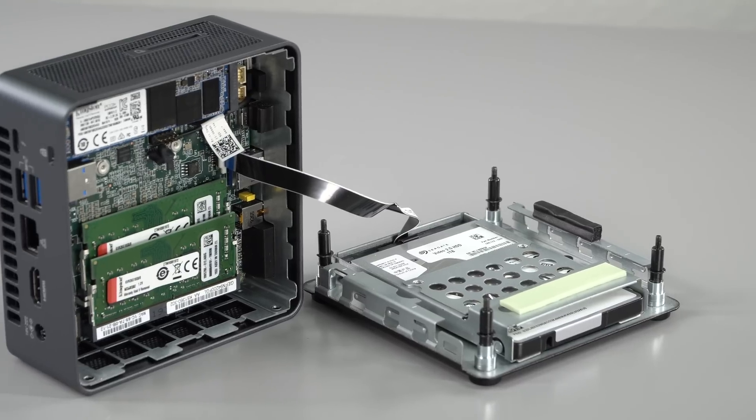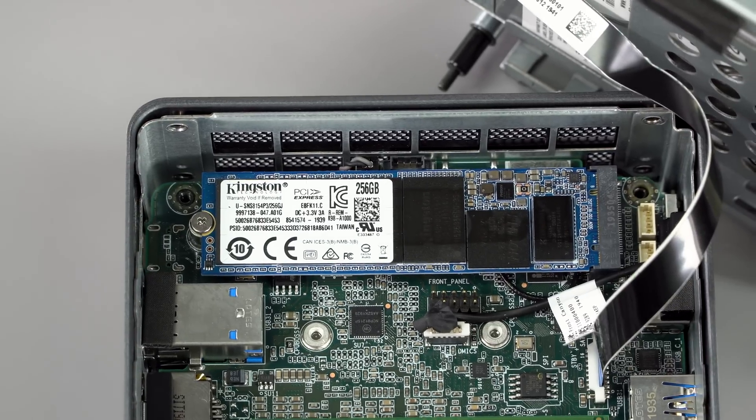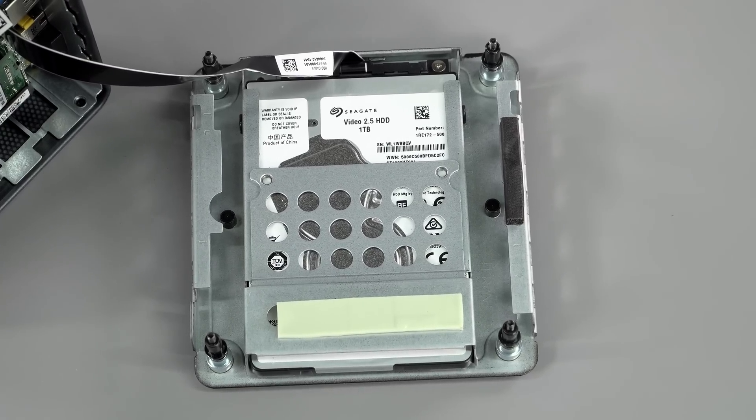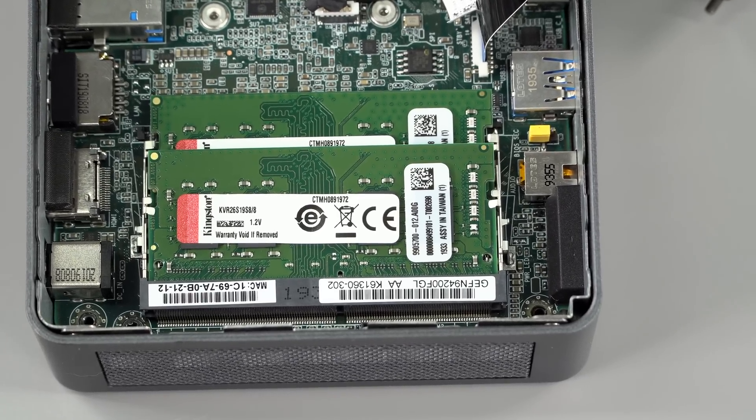It starts around $600 bare bones, which means you get the case, the fan, the processor, and all that, but you put in your own RAM, M.2 SSD, and hard drive. Or you can buy it pre-made with Windows 10 pre-installed. We have that variant, which has a 256-gig SSD, a 1-terabyte hard drive, and 16 gigs of DDR4 2666 MHz RAM, for about $950.